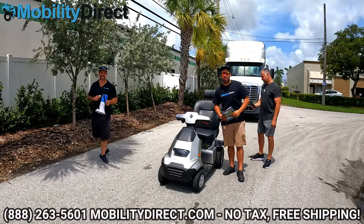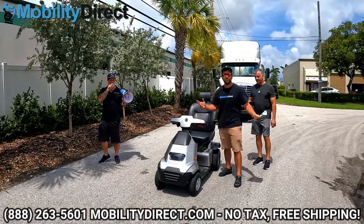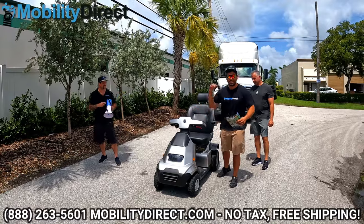Hi everybody, I'm Sergio with Mobility Direct and welcome to our YouTube channel. Thanks for stopping by. In today's video, we're going to take things to the next level.